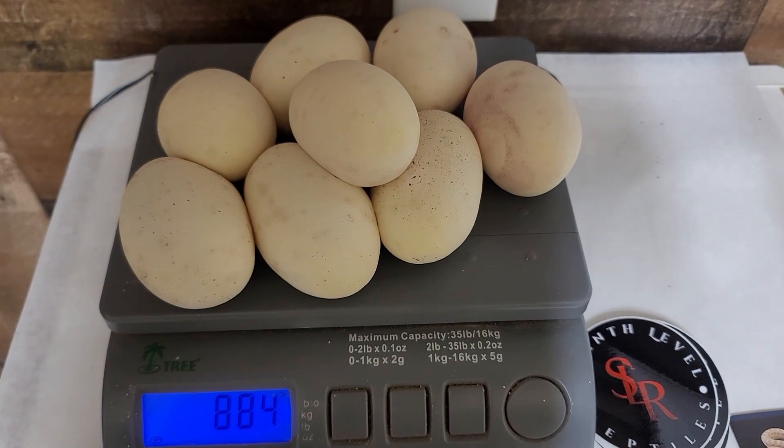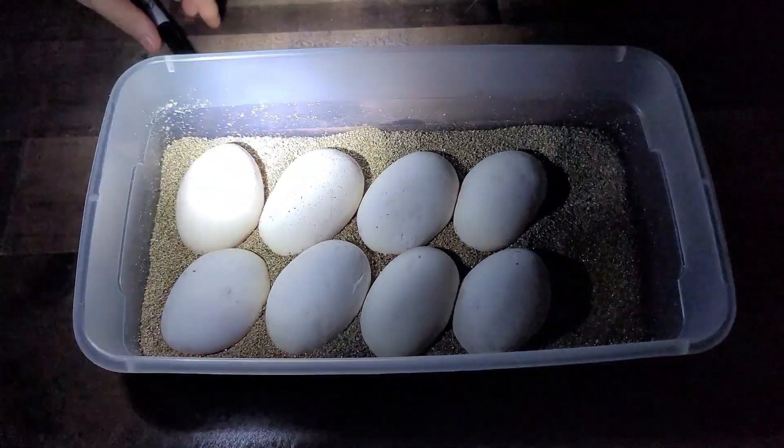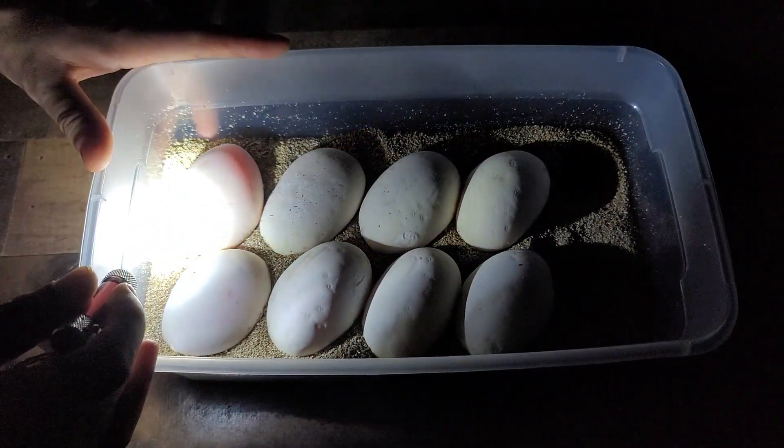I'm going to get started here, speed through this, speed it up and put a little music in there for you.